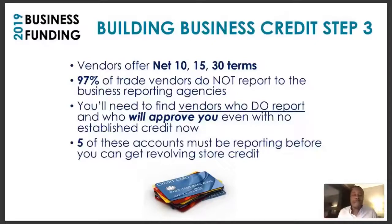You want to make sure you find vendors who do report to the credit reporting agencies and who will approve you even though you have no established credit. If you try to do this yourself, you'll get frustrated and say it doesn't work. It does work — you just have to work it the right way. Several people get frustrated and quit trying to get credit under their EIN and just go back to the personal guarantee. You've also got to have five of these accounts reporting before you can get to the revolving store credit.